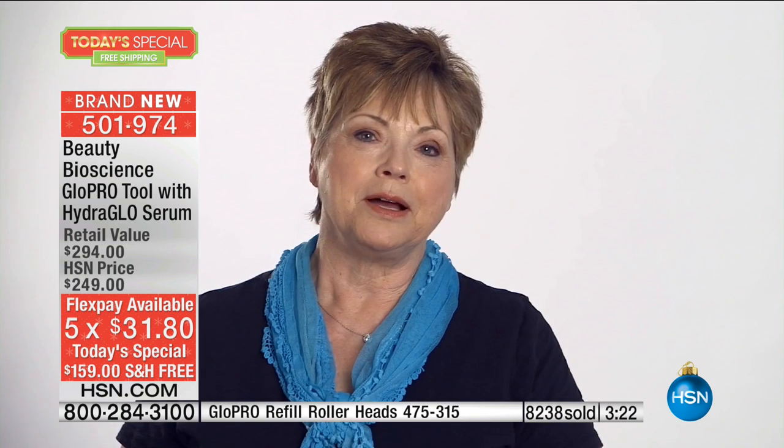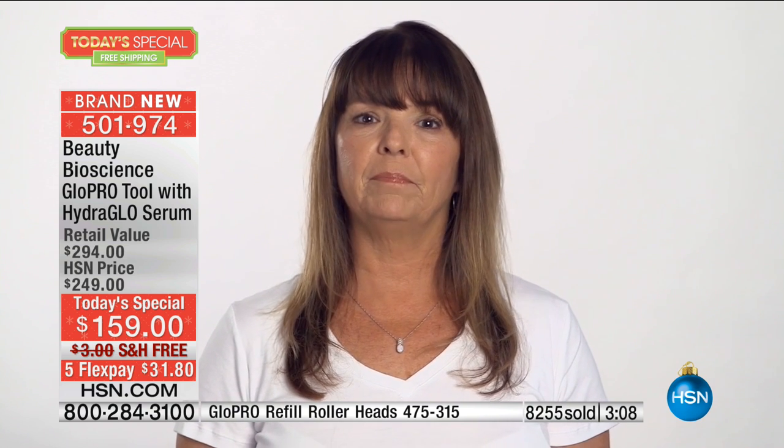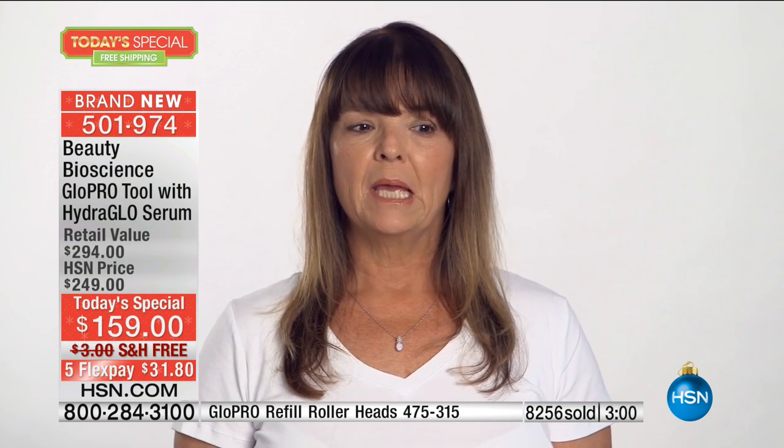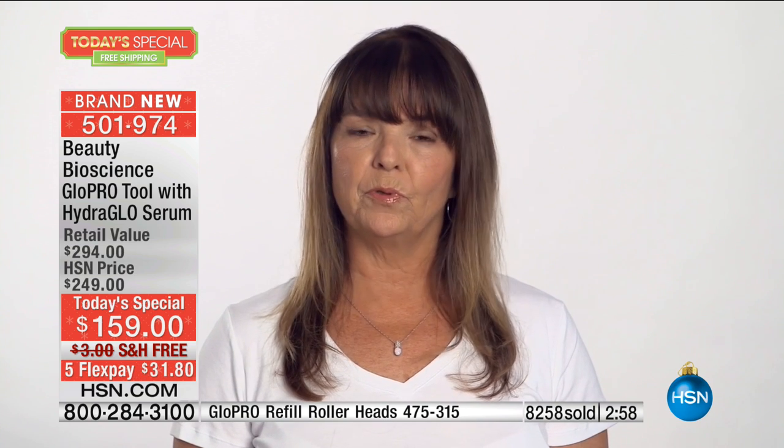I actually have gotten some compliments, especially from my husband — he seems to tell me every morning that I'm more beautiful than ever, and we've been married an awful long time for him to tell me that. My wrinkles have become less defined around my lips, my forehead. In addition to that, my face is much smoother and just feels wonderful.